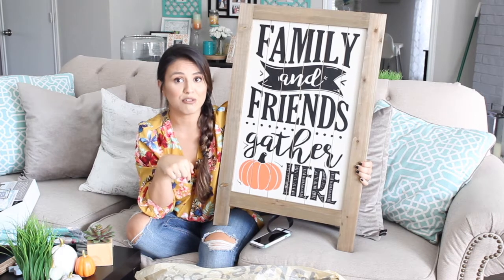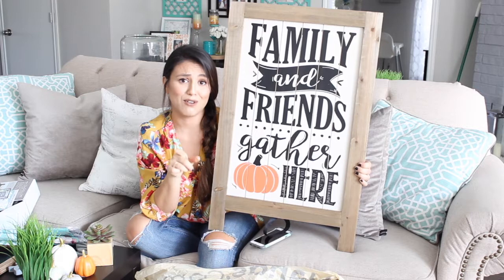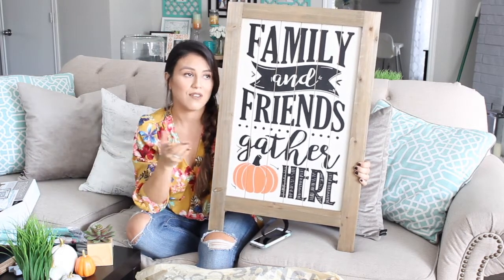The large Kirkland's sign is available in stores right now but not online, so call your local Kirkland's to check if they have it in stock. I'm planning to put it by the fireplace. I'm so excited for fall and I'll be decorating and sharing tips so you can make your home more cozy. Don't forget to like and subscribe, leave me a comment, and I'll see you guys next Monday. Bye!